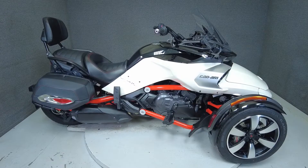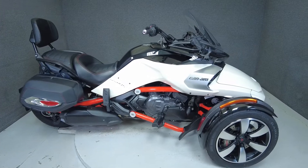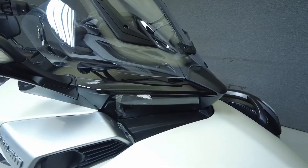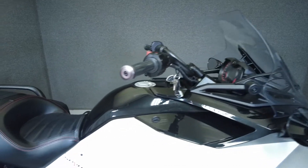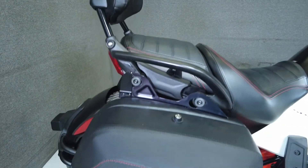Hey everyone, this is Keegan from National Power Sports. This 2015 K&M Spider F3S SE6 with 20,684 miles passes New Hampshire State inspection and runs well. It's been upgraded with a windshield, passenger backrests, and saddlebags. It comes equipped with ABS, traction control, and reverse.